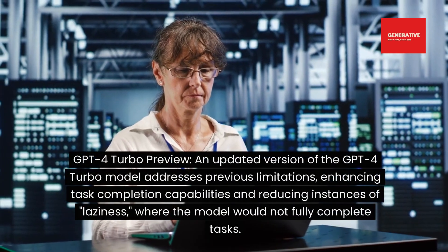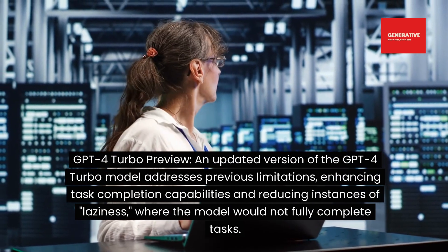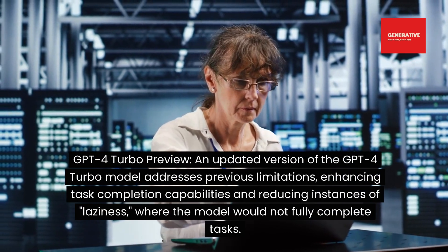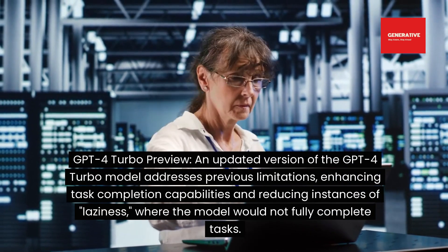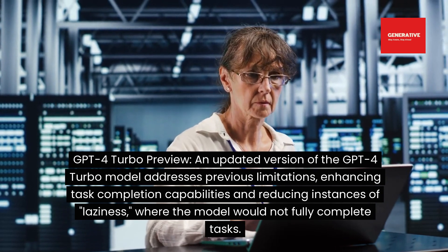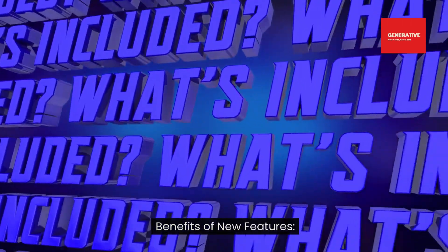GPT-4 Turbo Preview: an updated version of the GPT-4 Turbo model addresses previous limitations, enhancing task completion capabilities and reducing instances of laziness where the model would not fully complete tasks.